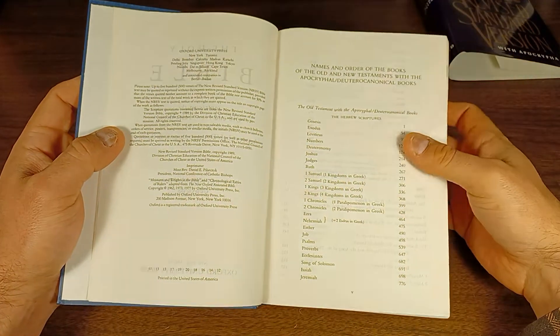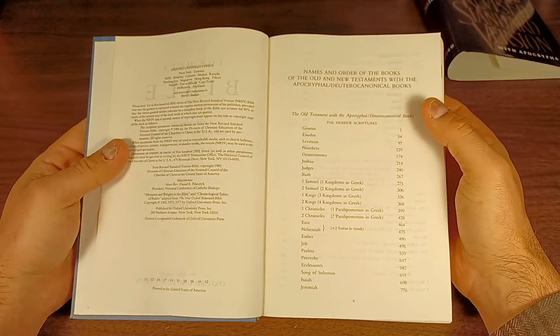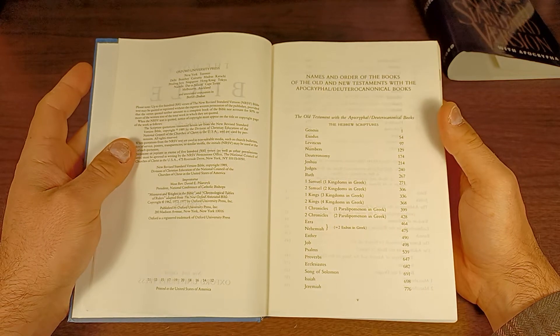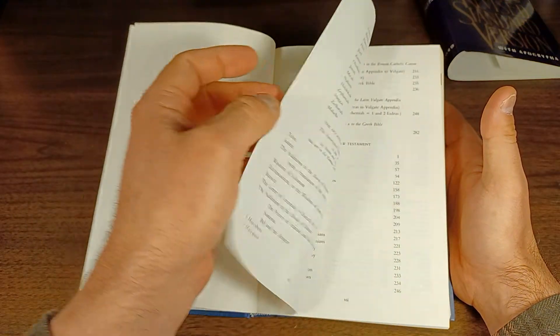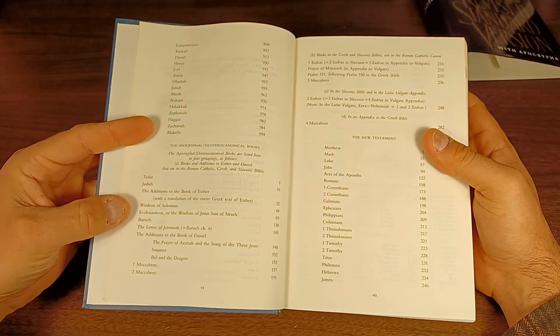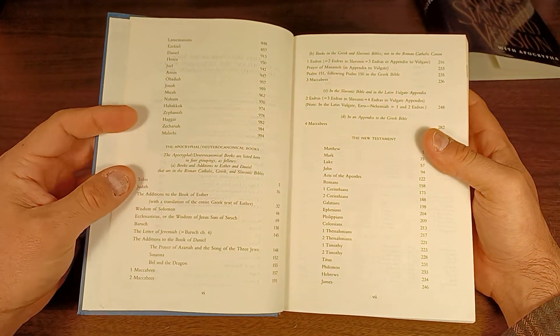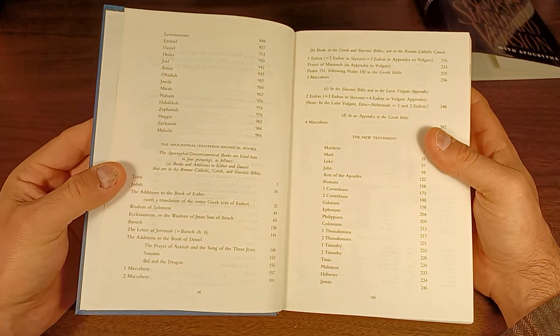And this, given its age, is a glued binding. It's not line matched. It's not got some of the benefits we have today with more modern productions, but it's a very good edition. The Apocrypha is broken up into four sections, which is kind of interesting — I've not seen it divided up this way before, at least that I can recall.